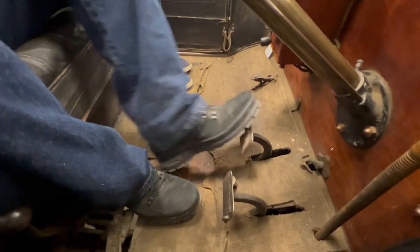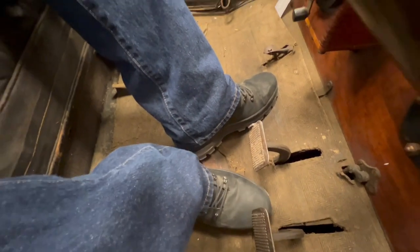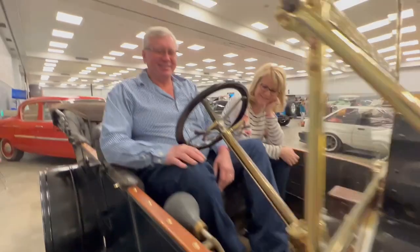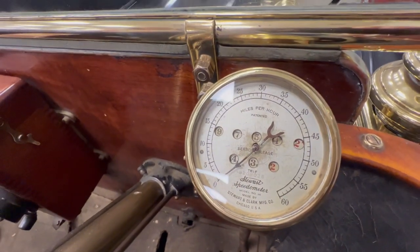And then this is the clutch, the brake, and the foot throttle. And then this here's the horn. The speedometer went up to 60 — I've probably driven it at 40, 45, that's probably the top I've driven it.